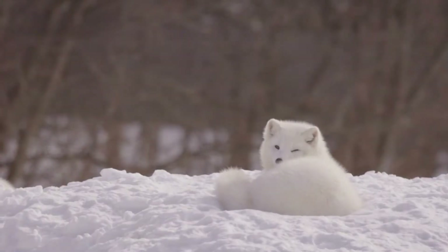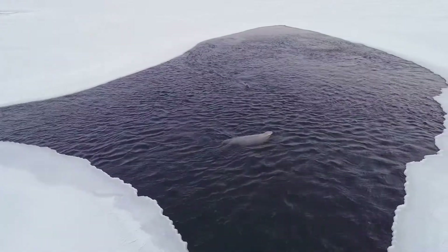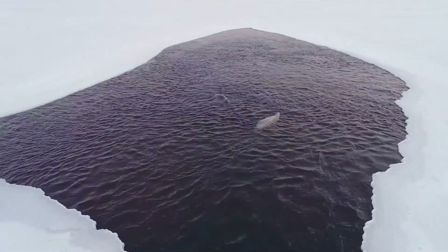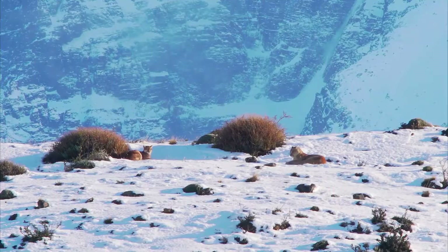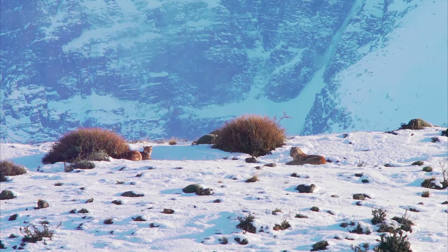Arctic foxes are also masters of camouflage, with their white winter coats blending into the snowy landscape. They have small, round bodies that help them conserve heat. Seals stay warm while swimming in the freezing arctic waters because of their thick blubber, which acts like a blanket under their skin. Even in the coldest places on earth, these animals have incredible adaptations that help them survive.